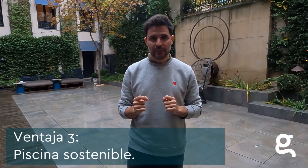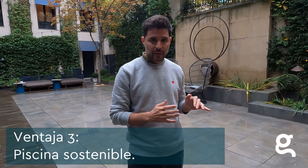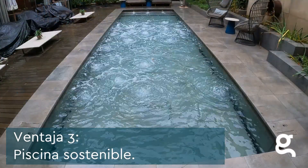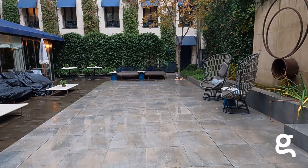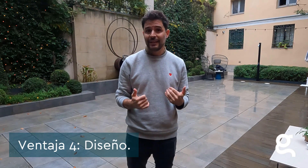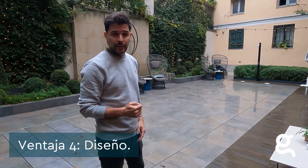Un aspecto a tener muy en cuenta es la idea de piscina sostenible. Con este tipo de equipamiento vamos a ahorrar mucho en consumo de agua, en consumo energético y en productos químicos. Además, vamos a mantener mucho mejor la temperatura del agua. Y por último, otra de las cuestiones muy interesantes es el aspecto del diseño. Al final podemos revestir el suelo móvil de porcelánico y así integrarlo mucho mejor en nuestra vivienda.